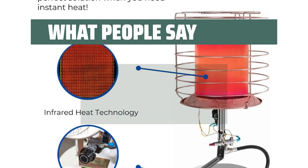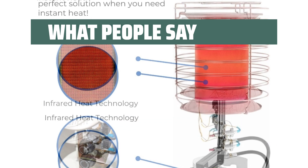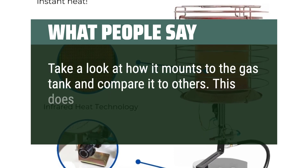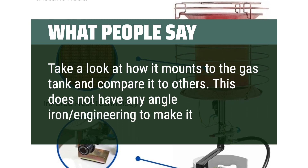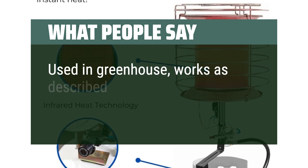What people say: Puts out heat all the way around to allow better heat distribution. Take a look at how it mounts to the gas tank and compare it to others — this does not have any angle-iron engineering to make it sturdier. Used in a greenhouse, works as described.